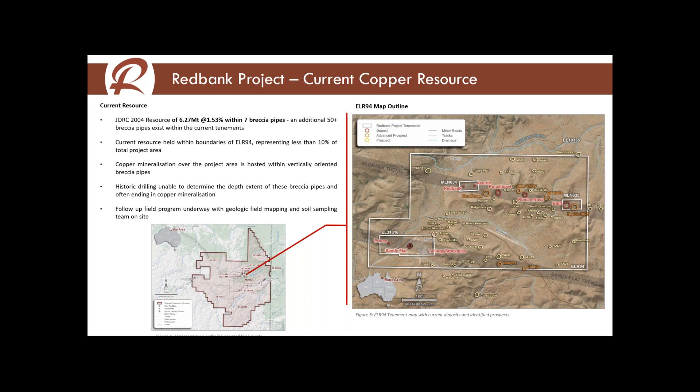We've got activity happening out on the ground right now. It's beautiful conditions — middle of the dry season, mid-30s degrees Celsius, nice and dry. Everyone's able to get around quite easily; there are quite a lot of station tracks out there, so it's not difficult getting around the countryside.